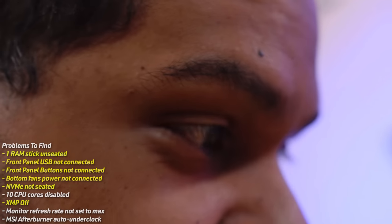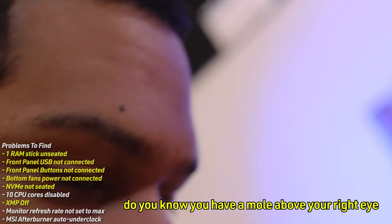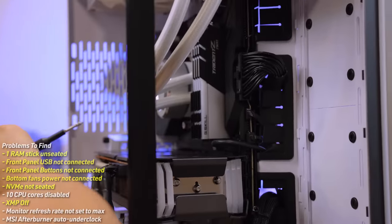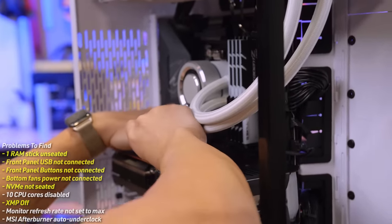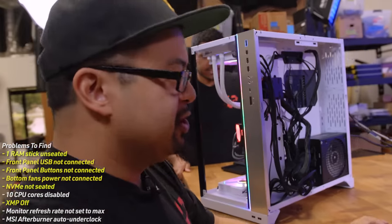Temps look good. Nick needs his small hands to reseat the GPU properly — there's some comedic back and forth about a metal watch scratching the GPU. They figure out the NVMe is misaligned and get it properly installed, meaning it should now boot into Windows.